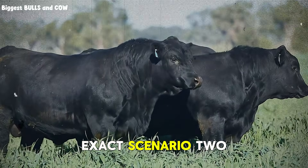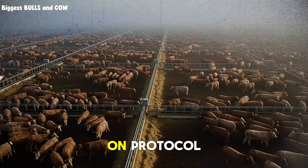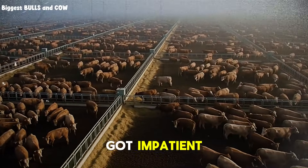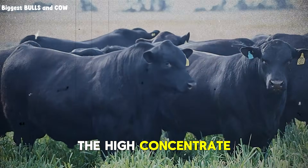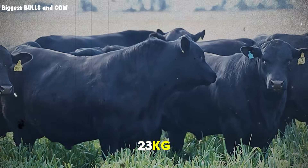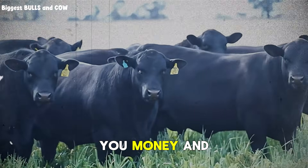I documented this exact scenario. Two bulls, same genetics, same starting weight. One we kept on protocol. One we increased to 50% concentrate in month two because the rancher got impatient. By month four, the high-concentrate bull was actually 23 kilograms lighter. 23 kilograms just because we couldn't wait 60 days. That's the mistake. That's what's costing you money and performance.